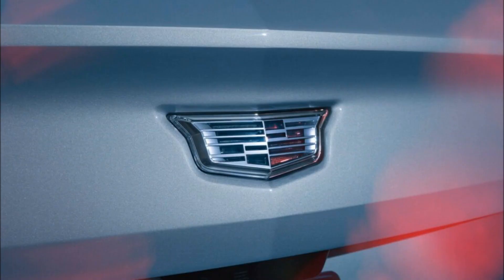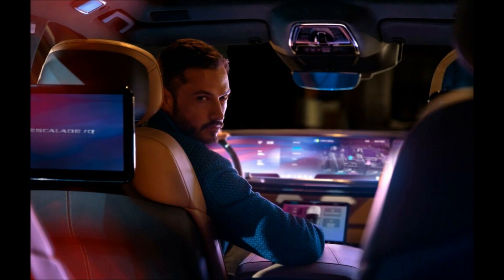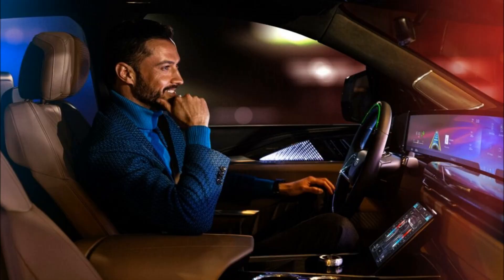There's a new two-spoke steering wheel and laser-etched wood trim with available illumination. A 19-speaker AKG Studio audio system comes standard, while higher trim levels come with a 36-speaker AKG Studio Reference system. The Executive Second Row Seating Package boosts the speaker count to 40, thanks to speakers mounted in the rear headrests. The power-folding third row offers only 30.1 inches (765 mm) of legroom, which looks like a tight fit.